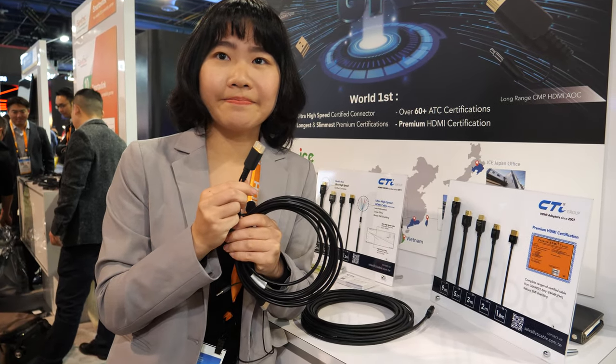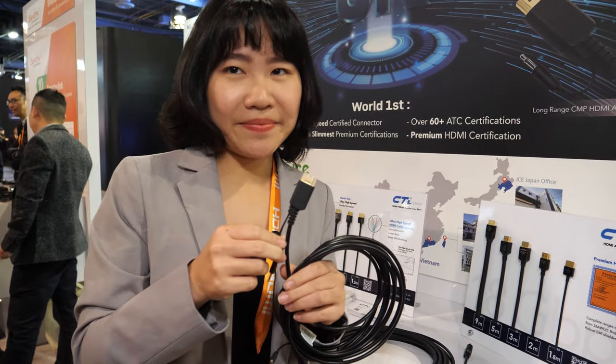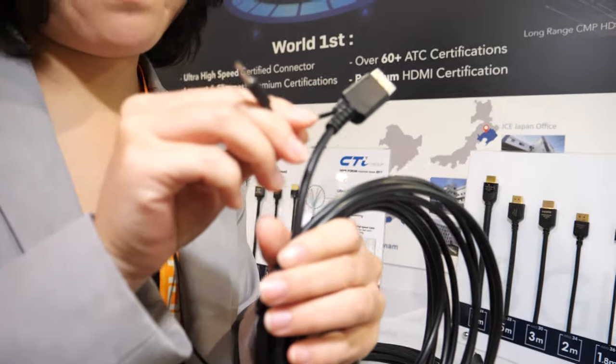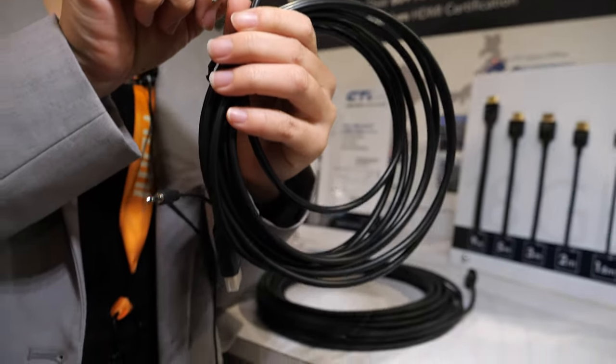Even the 100-meter cable is also a hybrid of fiber and copper. This connector here has a power input — you add power on each side to drive the signal over that distance.